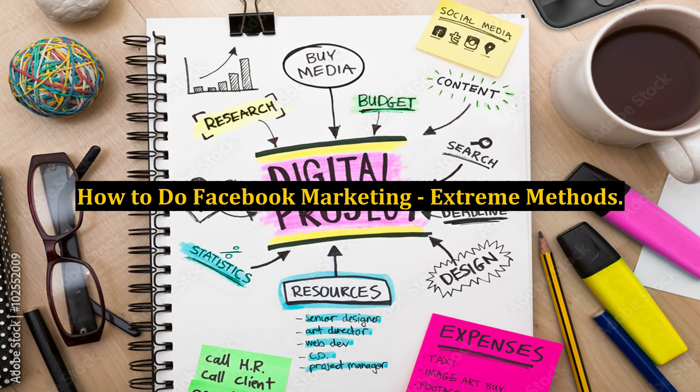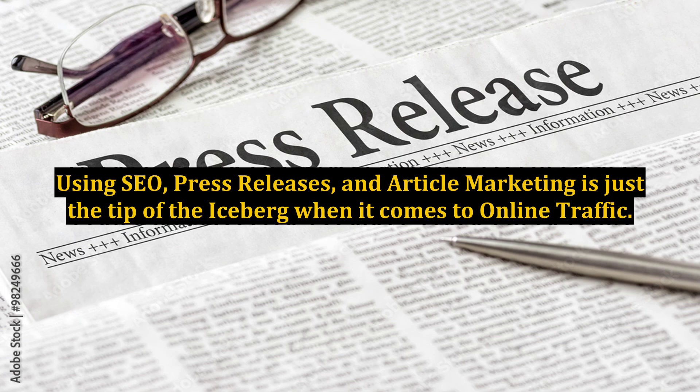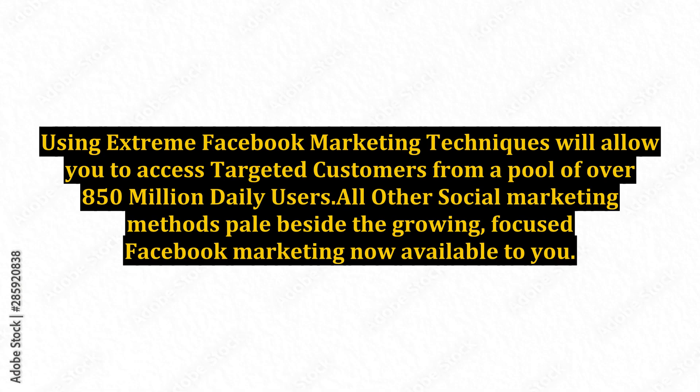How to do Facebook marketing extreme methods. Using SEO, press releases, and article marketing is just the tip of the iceberg when it comes to online traffic. Using extreme Facebook marketing techniques will allow you to access targeted customers from a pool of over 850 million daily users.